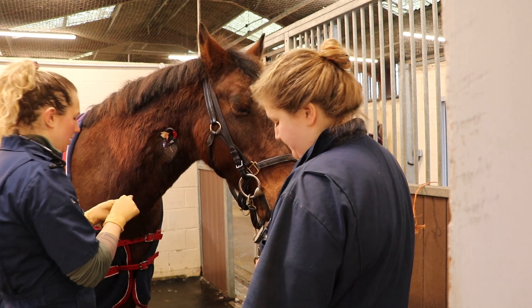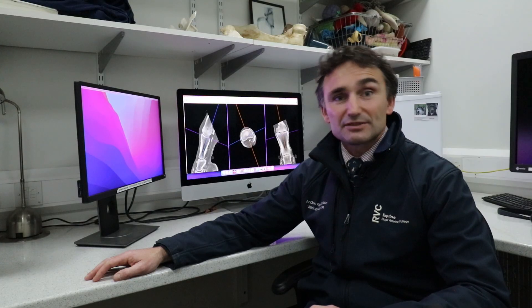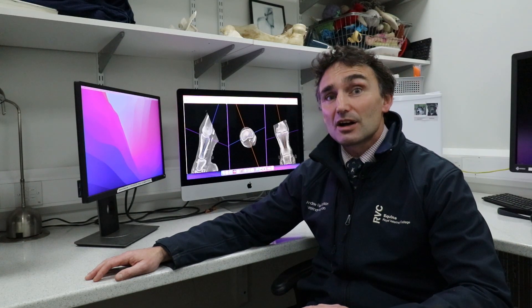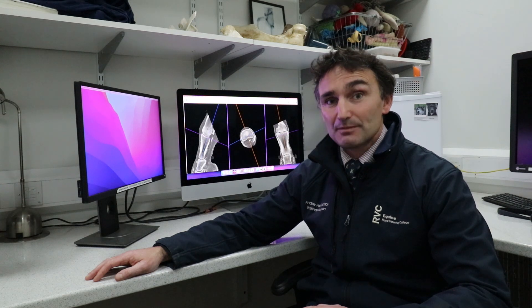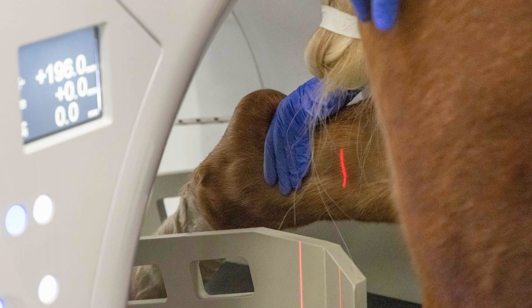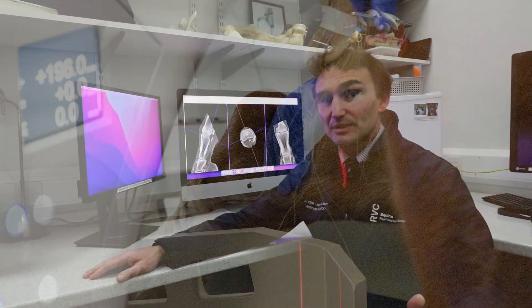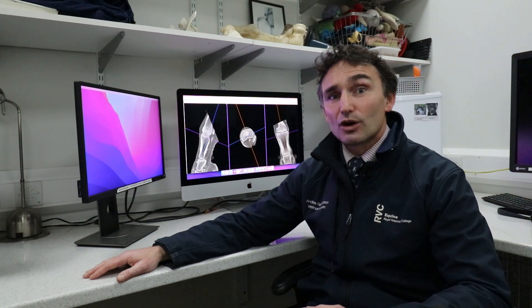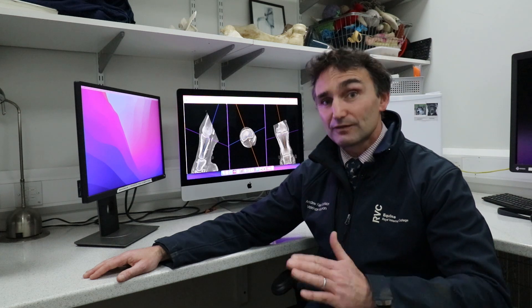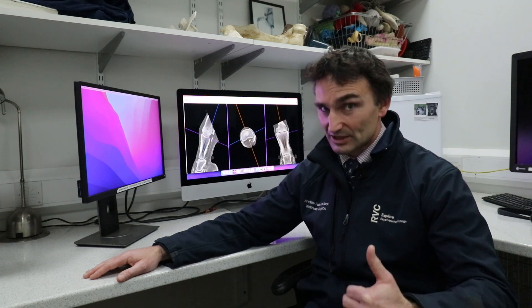Comparing a standing CT scan to a standing MRI scan, one of the most notable differences is the region that can be scanned. With MRI, you scan a very localised region — for example, just the foot, then the pastern, then the fetlock as separate scans. A CT scan of the lower limb includes the fetlock, pastern, and foot all in one scan.